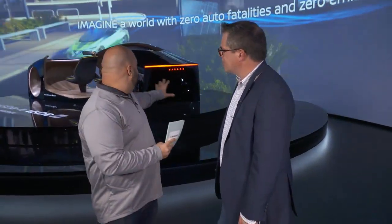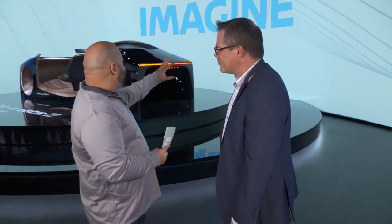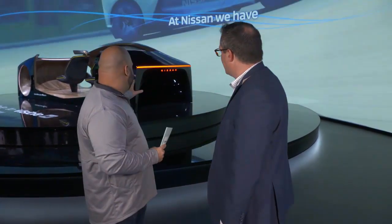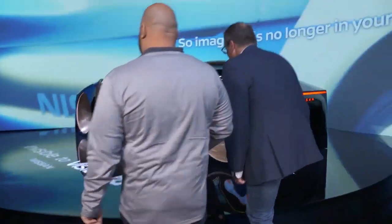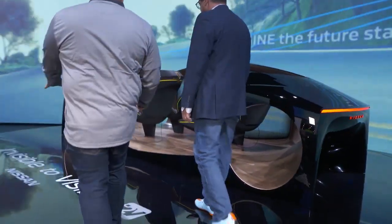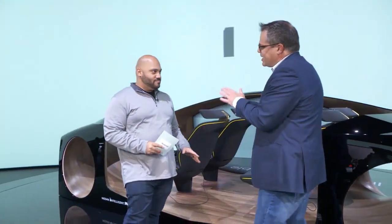I've been hearing the demo all morning long and I've been seeing some interesting stuff we've never seen in a car before, so you're going to walk us through all this. Here we go — Invisible to Visible. New technology — you won't see anything like this probably till 2030.